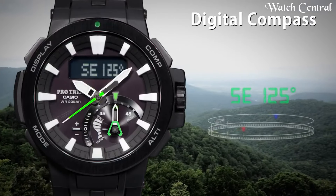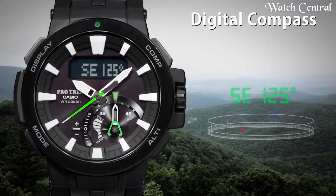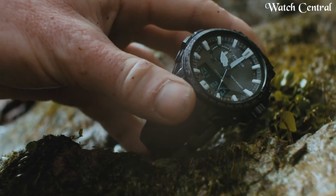Hello guys! In this video, we're going to cover the best Casio Protrek watches based on specifications.